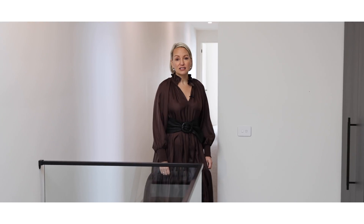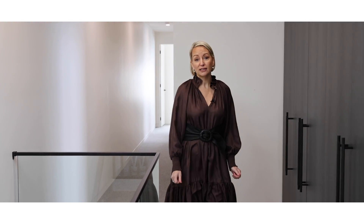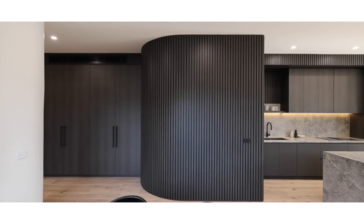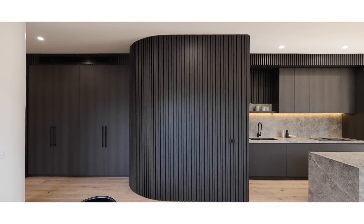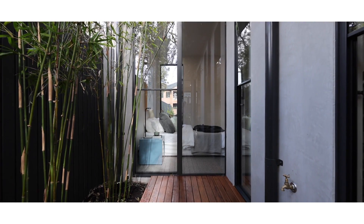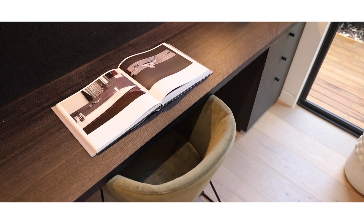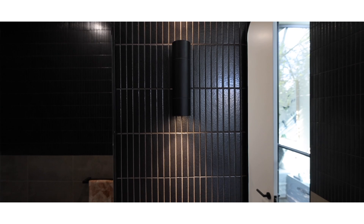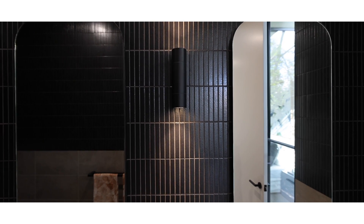I'd really like to take the time to give full credit to the people who have collaborated to build this beautiful home: Simon Shaw Architecture, Austin Design Interiors, COS Design Landscaping, and First Avenue Home Builders. The thought that's gone into the floor plan and the attention to detail is simply second to none.